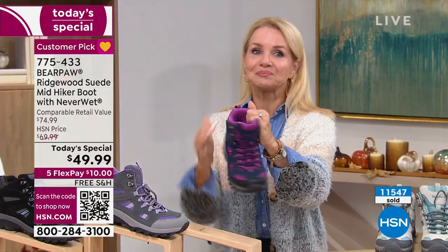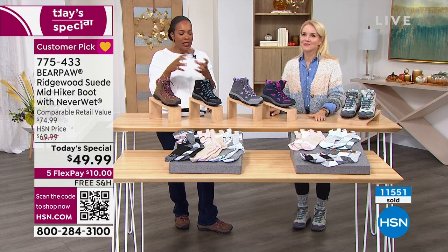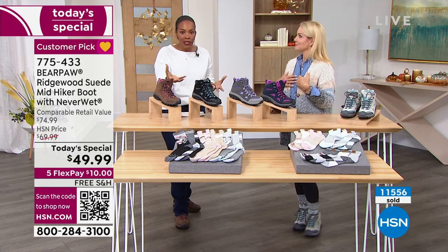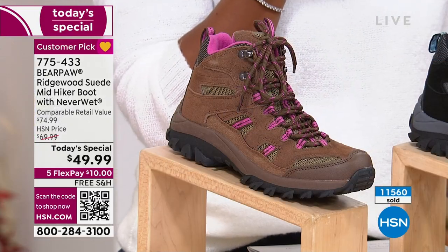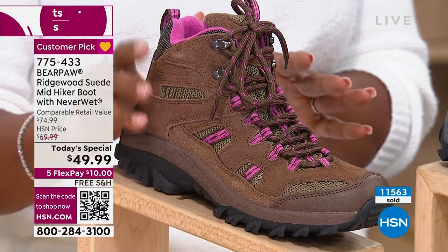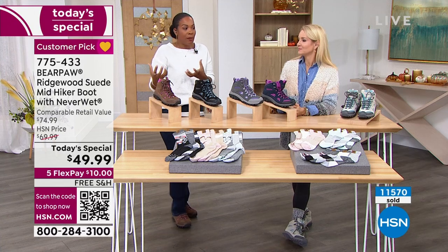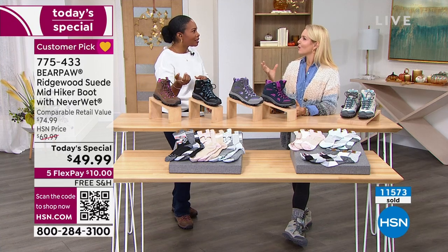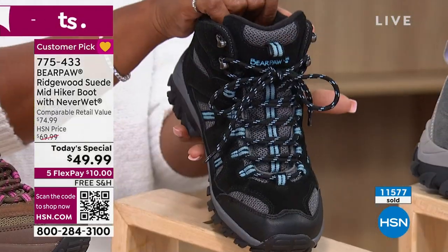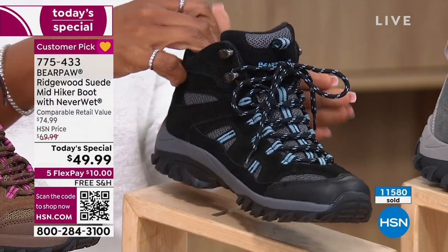From the moment I saw them, before they were on air, I remember thinking, 'Oh my gosh, I want those boots.' I didn't know how much they were going to be. And when I saw the Today's Special price of less than $50, I gasped. Now it's just a matter of which color. The Coco Brown I'm wearing — if you want a traditional look with a feminine touch, the pink keeps it less utilitarian. Black is the most popular — a lot of you are getting black, which tells me you're going to wear these every day, everywhere.